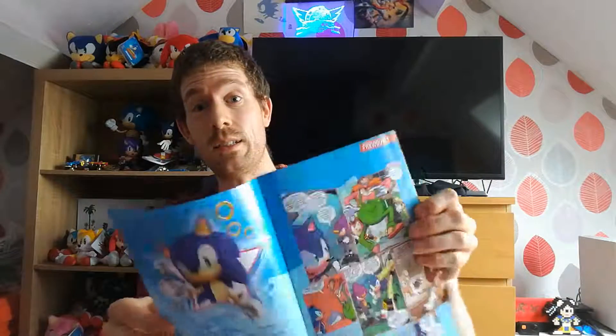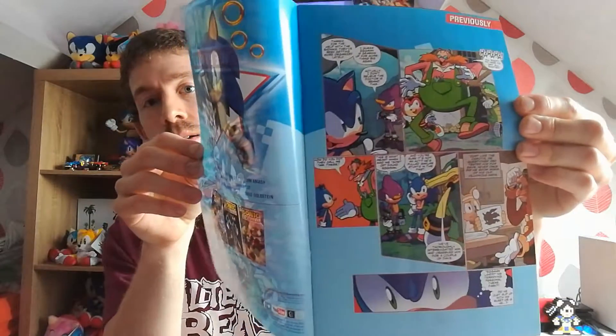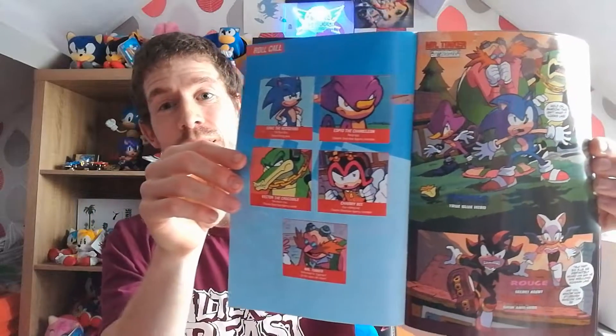I'm going to show a bit of it inside — I don't want to spoil it for the rest of you. I'm going to look at it inside here. This is my favourite in the series; I like reading it, I love the cover as well. That's my favourite so far.